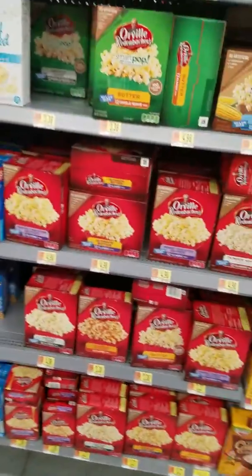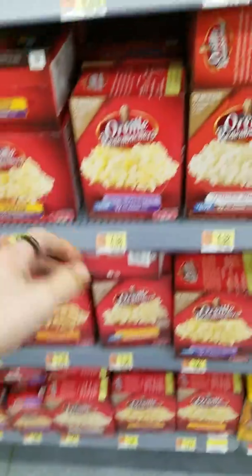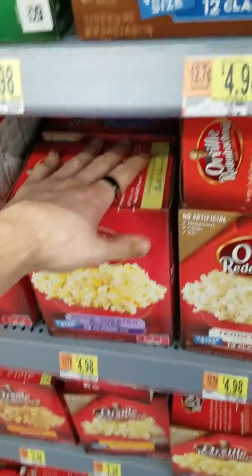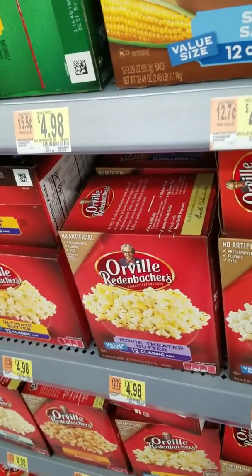Let's walk by the popcorn — something to show y'all. Anybody can look this up, and I strongly encourage y'all to. Inside every microwavable popcorn, the bags that are holding the popcorn have a plastic lining. When you microwave this plastic lining, it leaches into your food, and it is a carcinogen that causes bladder cancer.